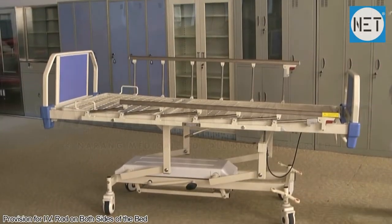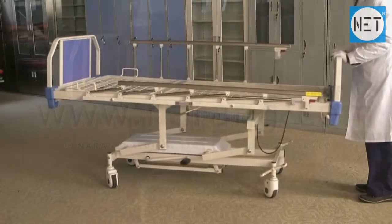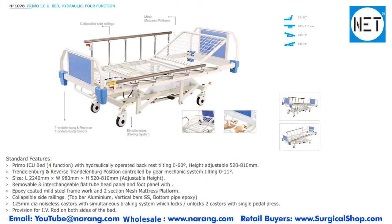The bed has provision for an IV rod on both sides. It has four noiseless casters with a simultaneous braking system which locks and unlocks two casters with a single pedal press.